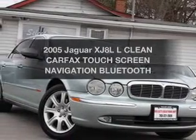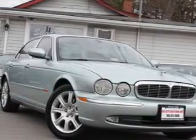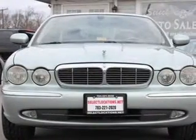Introducing the 2005 Jaguar XJ8L. Travel the roads in style and comfort in this great vehicle.